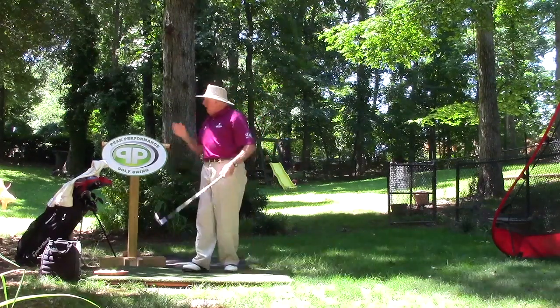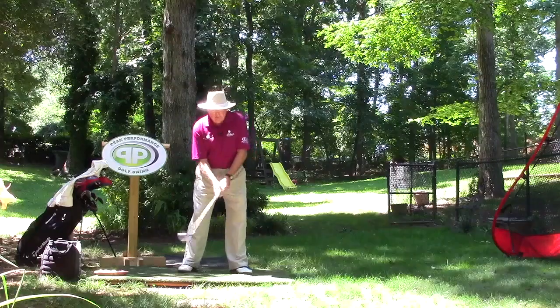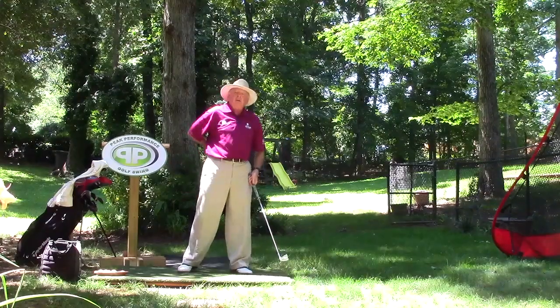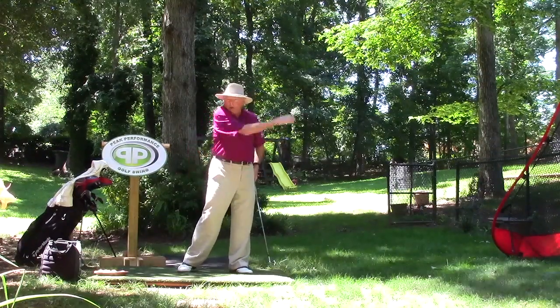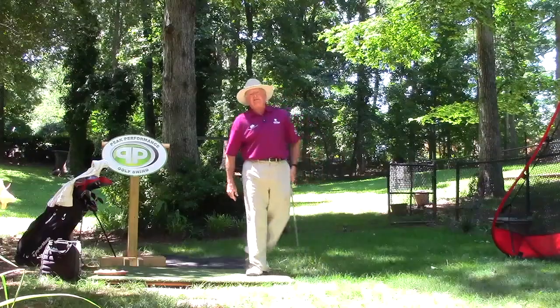Keeping your head down in any way, shape, or form until your shoulder hits your chin — or as in this case, maintaining that spine angle — is saying the same thing. I think that's even worse, because as the collision happens your lower body is going to have to tighten up to make sure you don't fall back. So all the lower body is having to tighten up. These are world-class players, and this player is one of the best on tour.